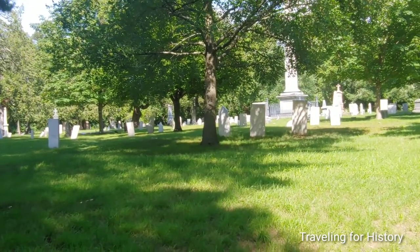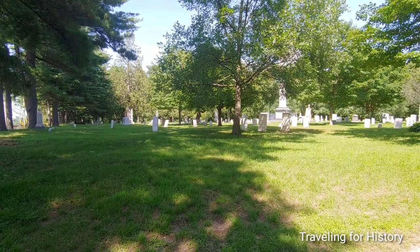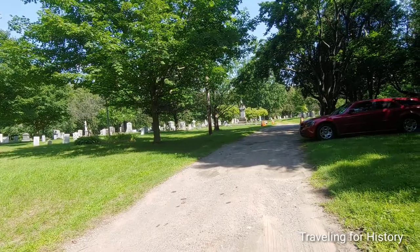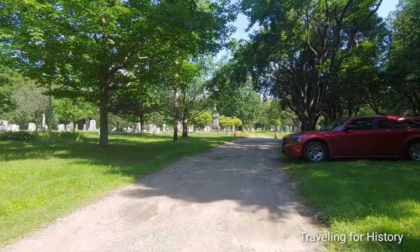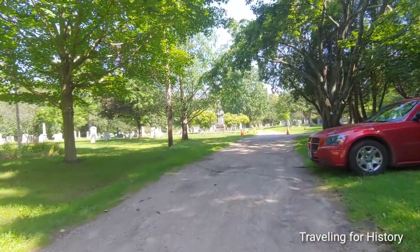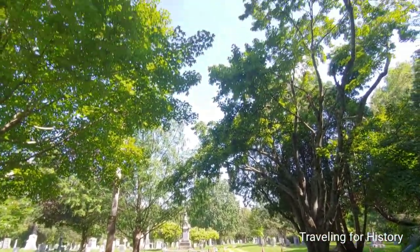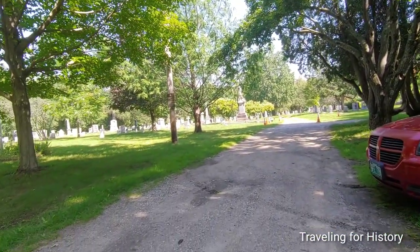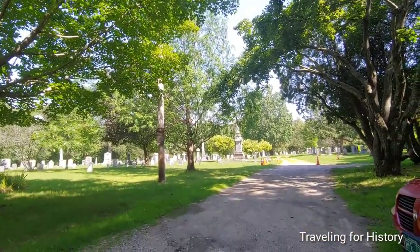We can see on this side that these graves look fairly old, but I'm going to start on the other side. I'm filming this on Saturday, July 24, 2021, 81 degrees Fahrenheit — low humidity, sunshine as far as you can see, not a cloud in the sky. It's an absolutely fantastic day to be outside.